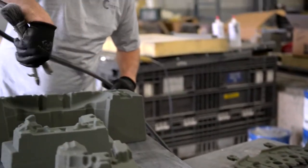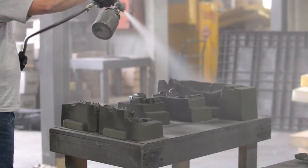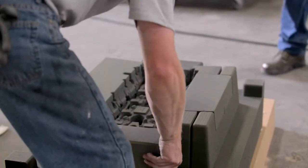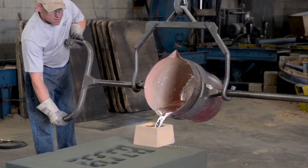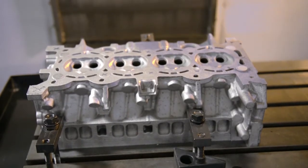Parts made using these additive technologies are very similar to the real parts. The 3D printed parts out of sand actually produce a casting that is basically identical to a production casting — we're just using a different technology to make the mold than you would in production. So we can do real life physical testing, and it holds up exactly the way a production part would.